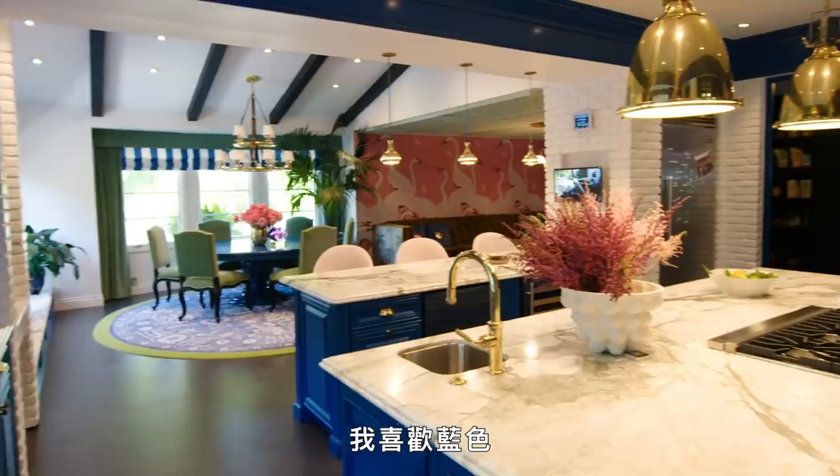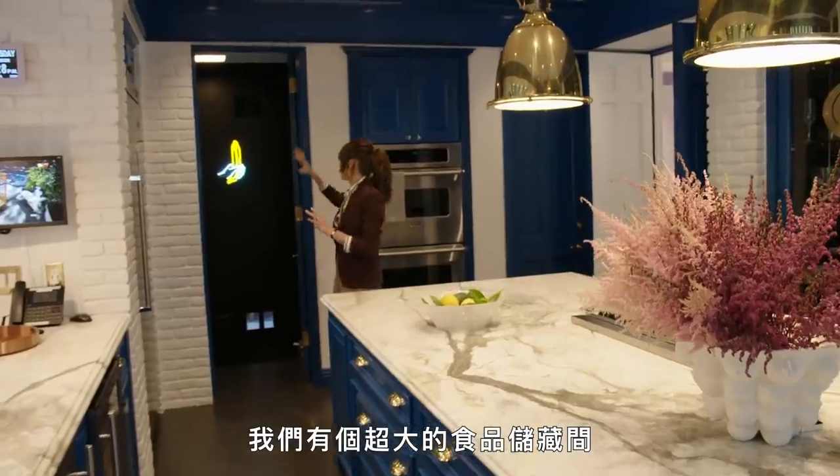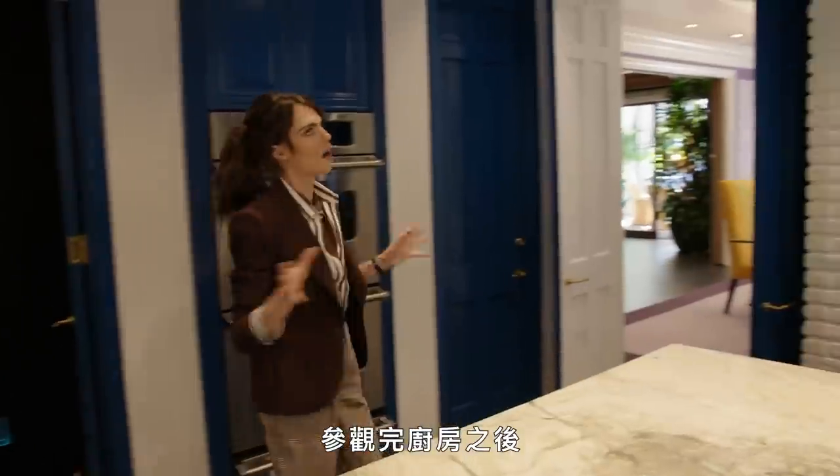So this is the kitchen. I love that color blue — I think it's one of my favorite colors. We have a massive pantry. So after the kitchen, we're going to go into the main dining room.